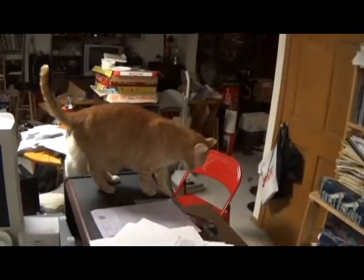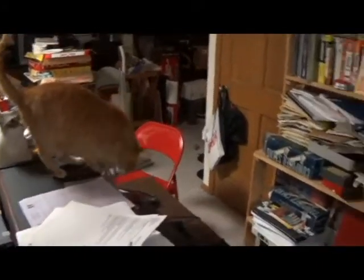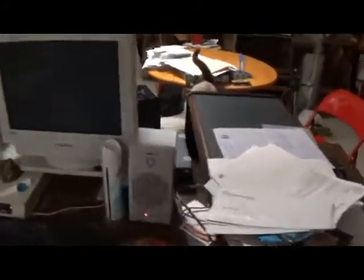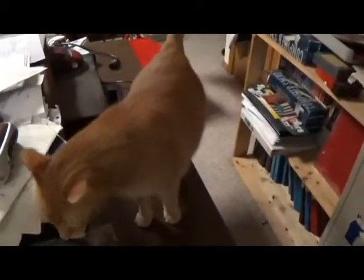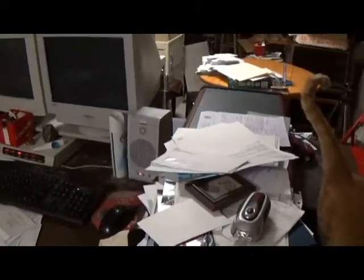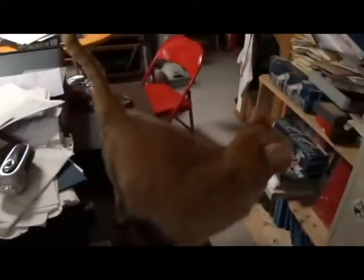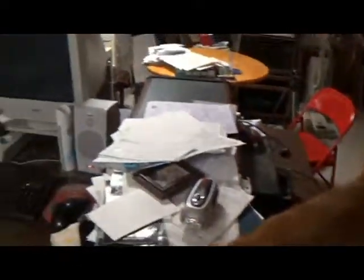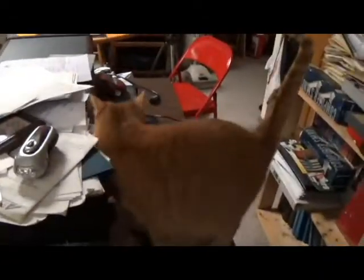Welcome back in time to the land of the messy desk. Here are the cats, accustomed to spending time on top of the computer monitors and climbing all over the desk. There's a lot of papers and things here, so hopefully in the future all this will be clean and new. We can still have the cats, but they'll have to find a new place to sit.